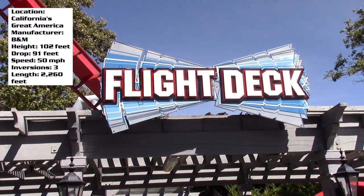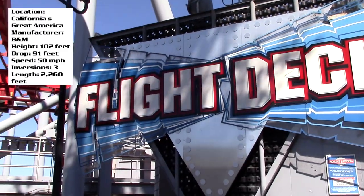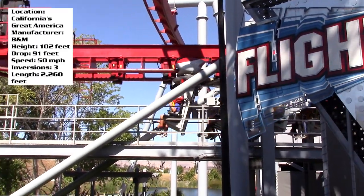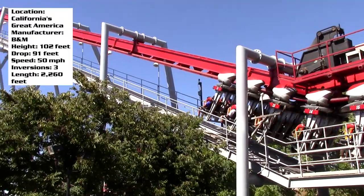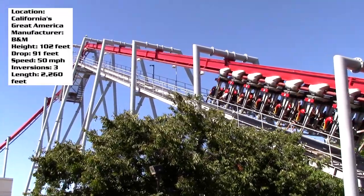Up next in today's coaster view is an awesome inverted roller coaster called Flight Deck at California's Great America in northern California. This coaster is a great example of an awesome ride that just needs a little bit more to it — it's a short ride but it does pack a big punch.